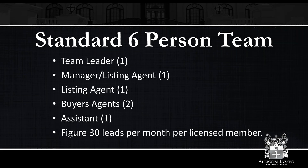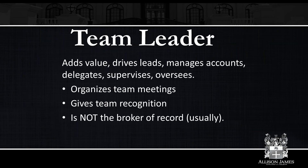The team leader adds value, drives leads, manages accounts, delegates, supervises, and oversees. The two or three most important aspects would be adding value — whether through driving leads, mentorship, or training — delegation, since you cannot be everywhere at once, and you cannot be scared to delegate things and hold people accountable. Delegation without supervision is pointless. If you're going to have someone do something and don't follow up, there's no point.